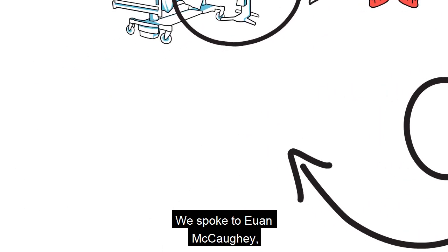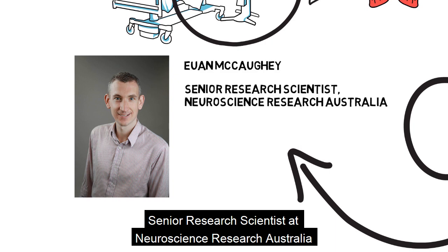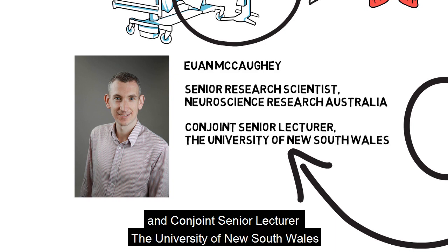We spoke to Ewa McCaughey, Senior Research Scientist at Neuroscience Research Australia and Conjoint Senior Lecturer at the University of New South Wales.